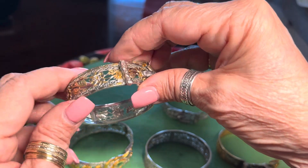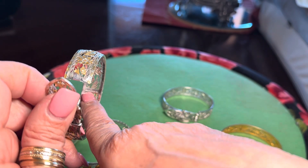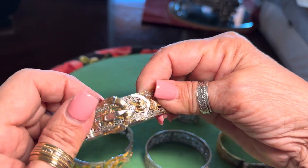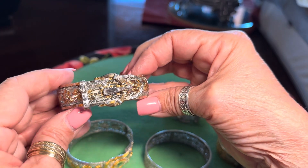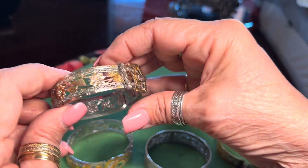Again, you lift it up and the designer's mark is right there with the patent number for that particular bracelet style. They are very beautiful, and like I said, they do not tarnish as silver does, because these are chrome.